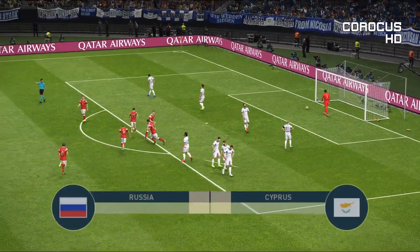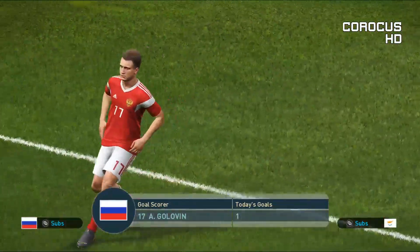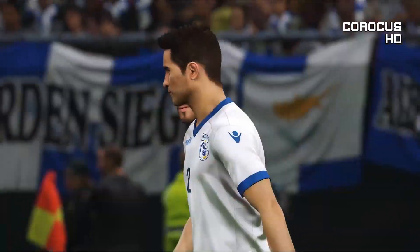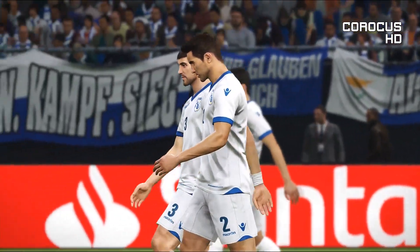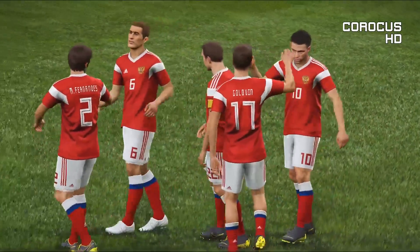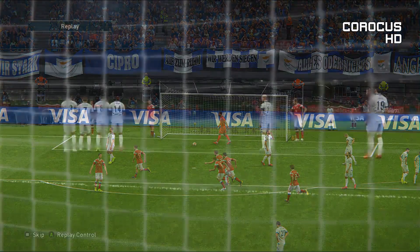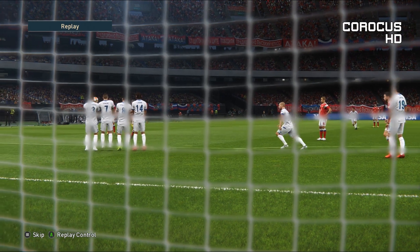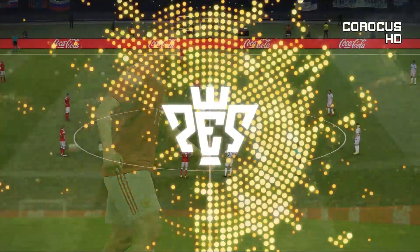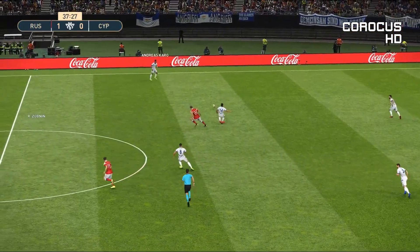Oh, that is special! Oh, that is a gem — and Russia score first! Oh, that is a bit special. Russia put themselves into the lead. This is also a chance to see what happens to their level of concentration from here.